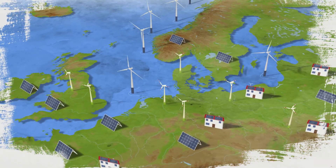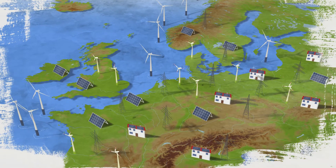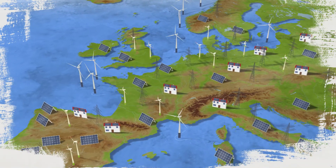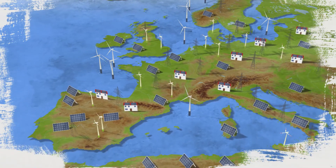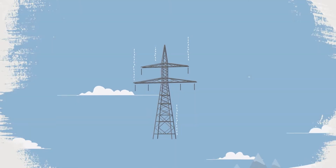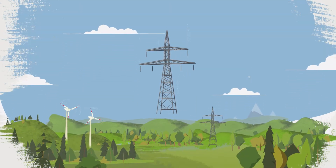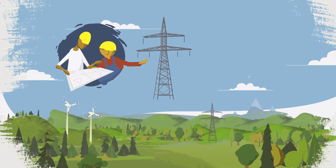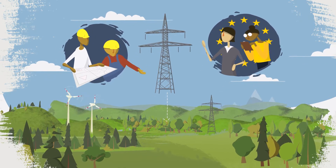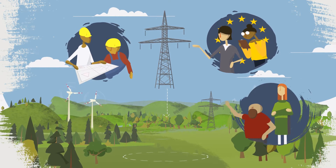Second, we need more grids to connect places where wind and solar are abundant with places where electricity is needed. To ensure that these large pieces of infrastructure don't cause problems for people and nature, any grid development must pass through careful planning and permitting processes, stringent regulations at EU and national level, as well as public consultations.